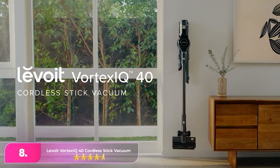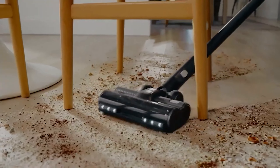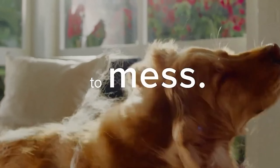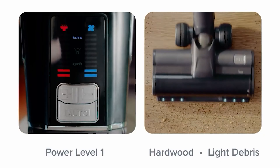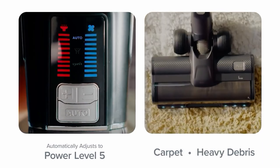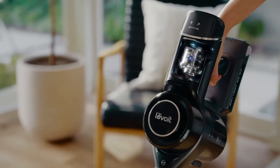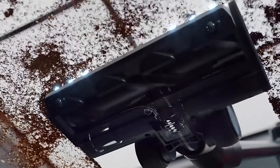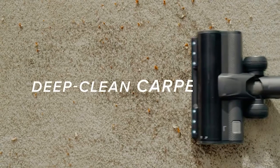Number 8, the Levoit Vortex IQ 40 Cordless Stick Vacuum. The Levoit impresses with its efficient handling of carpets and rugs, effectively agitating fibers to lift dirt and grime in one swift motion. Its performance extends seamlessly to hard floors, showcasing versatility across various surfaces. What sets it apart is its exceptional maneuverability, effortlessly reaching tight corners and understair ledges. Though its non-tapered vacuum head can occasionally catch on obstacles, its overall agility remains impressive.